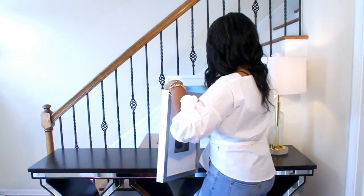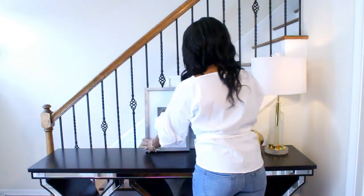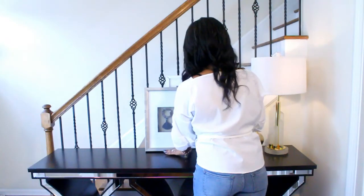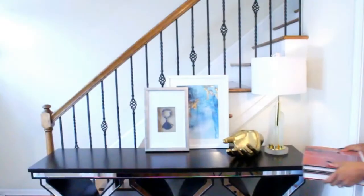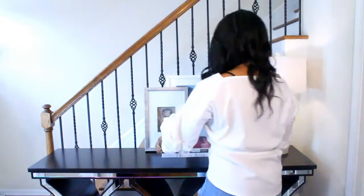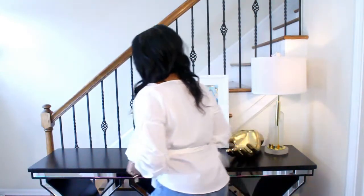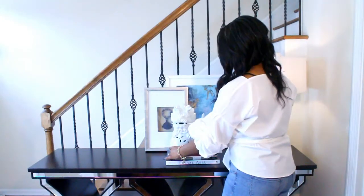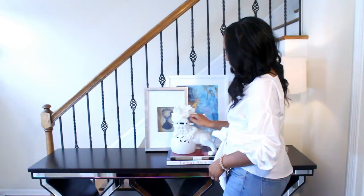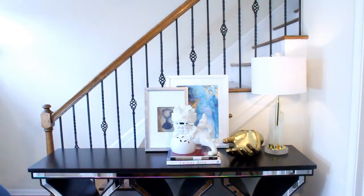Because my console is not up against a wall — it's up against a stairway — I couldn't do a mirror, which always looks amazing over consoles, but I opted for this leaning artwork instead. And then you must always include coffee table books in your vignette. They were perfect for adding height for my foo dog to sit on. I love him — he's so cute.